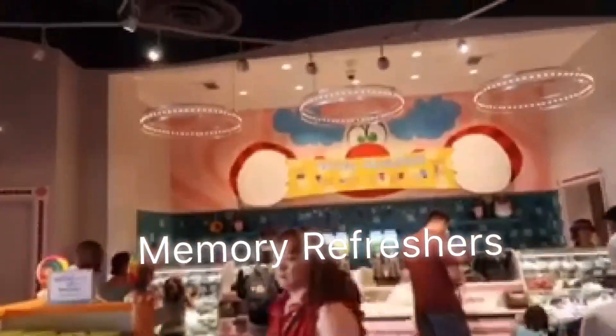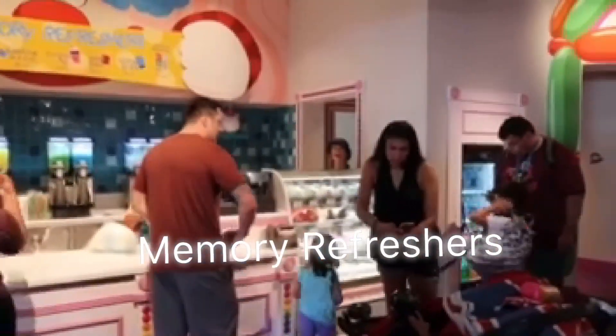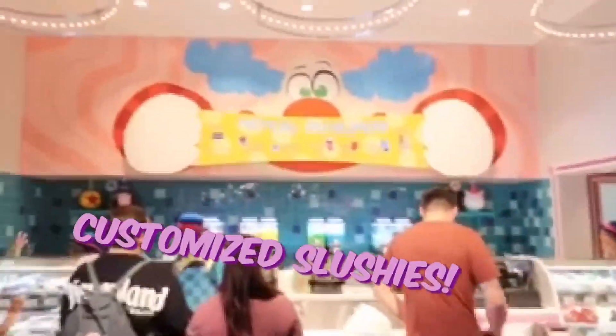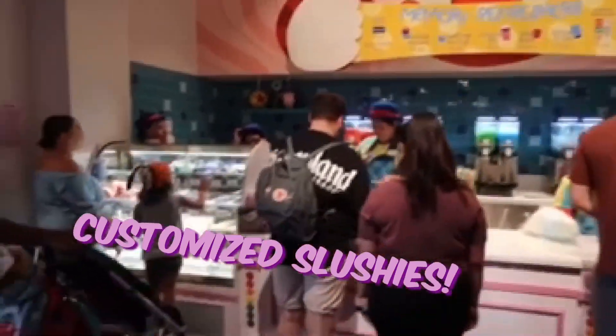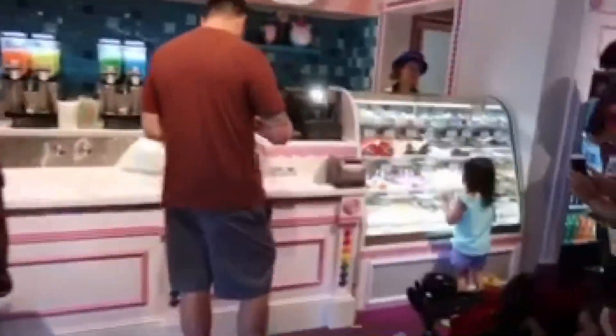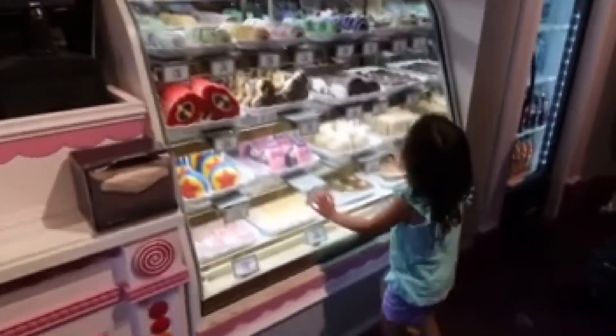And then this is where you can get all the caramel apples and all the candy stuff. Memory refreshers — you can get all these slushies. So much cute stuff!